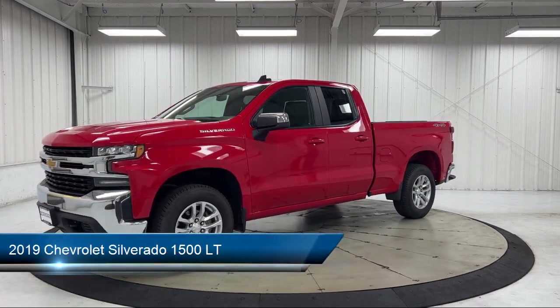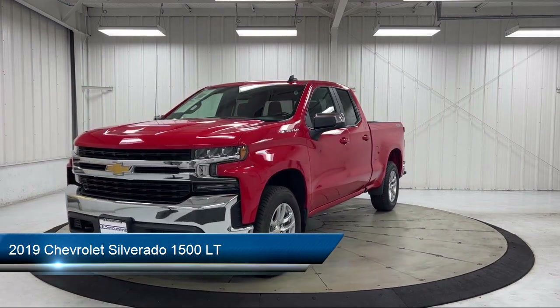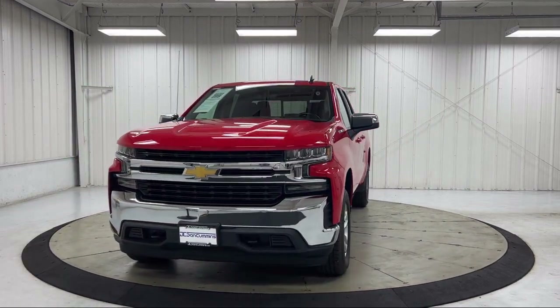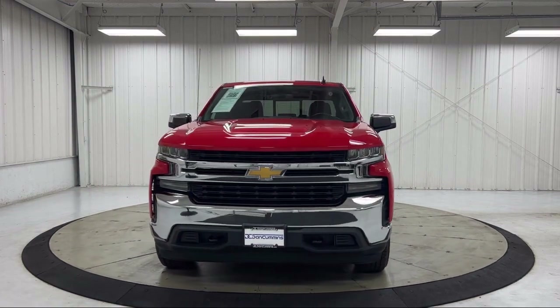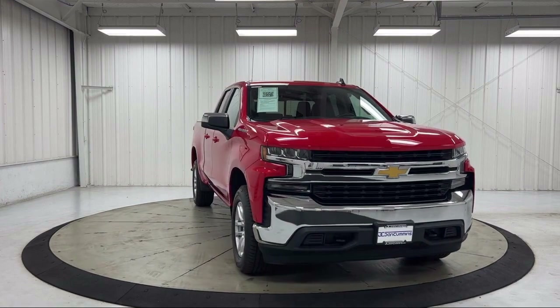It comes equipped with All-Star Edition, Chevrolet Infotainment 3 Plus System, Sirius XM Satellite Radio, OnStar and Chevrolet Connected Services Capable, 10-way Power Driver Seat with Lumbar, and HD Radio.